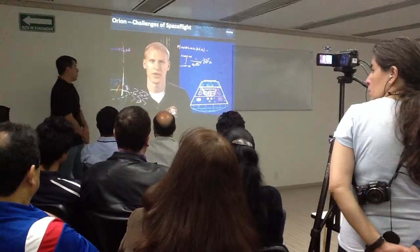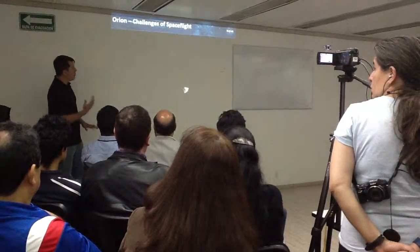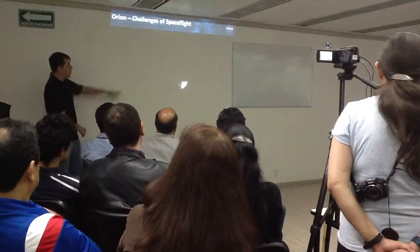Seventy-five miles above Earth, the spacecraft enters the atmosphere. We're now tracking more than 20,000 miles per hour.